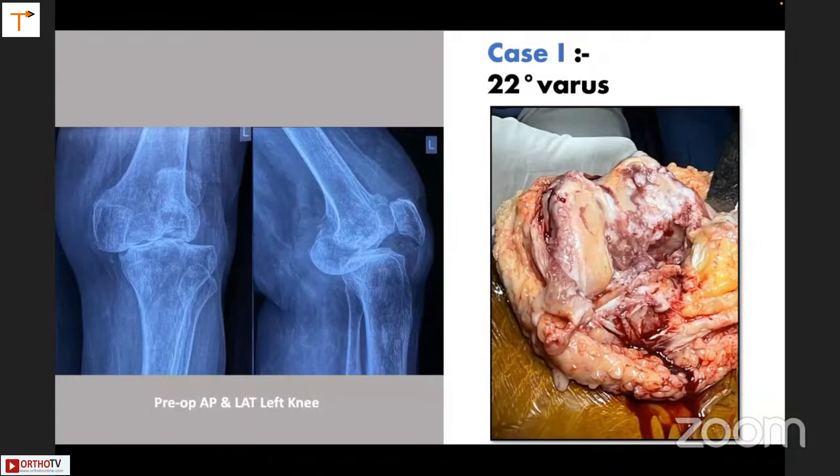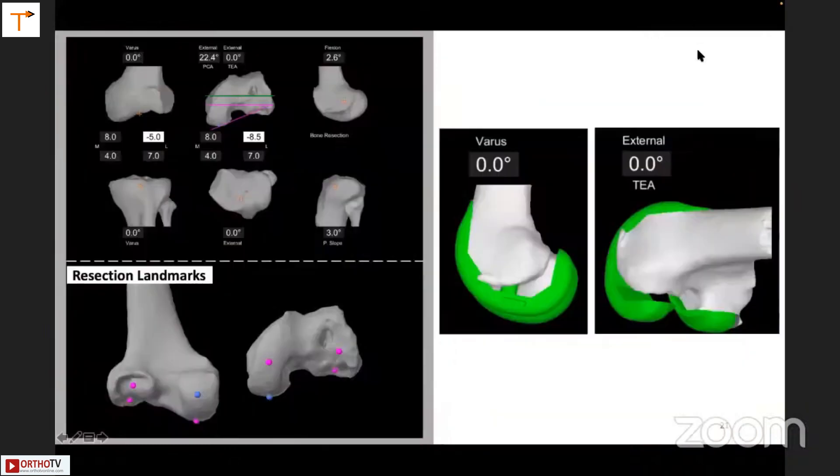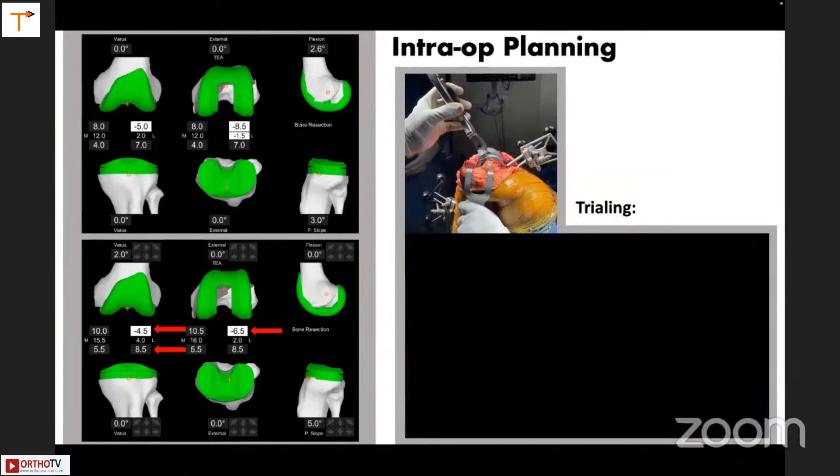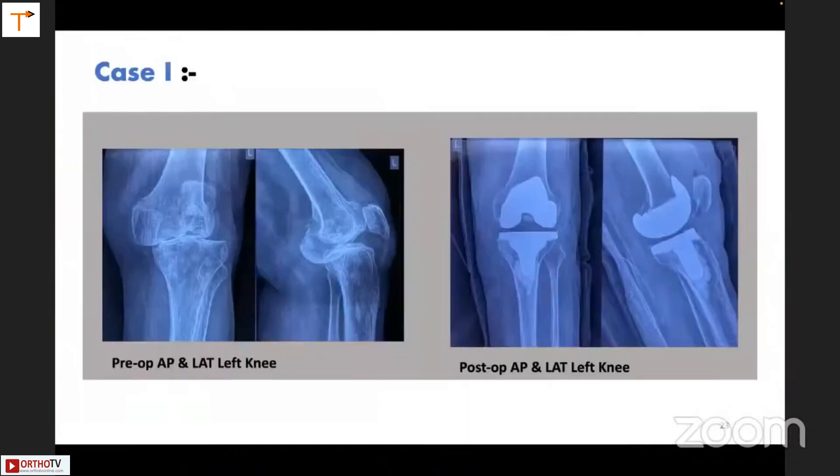This patient had a large defect on the posterolateral side of the femur. It's impossible to use any jig referenced on the posterior condylar axis in this case, but you can go by the transepicondylar axis. You know beforehand how much the defect is going to be, and you can reduce the defect by posteriorizing the femur — reducing it from 8.5 mm to, say, 6.5 mm. This is what you would get post-operatively.